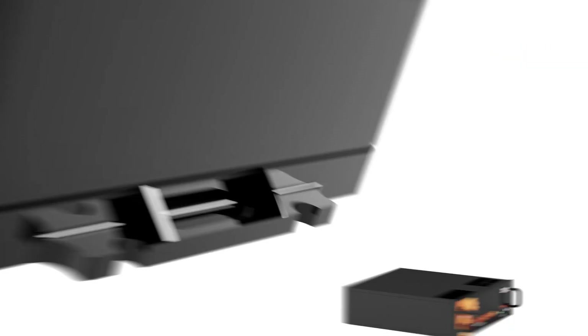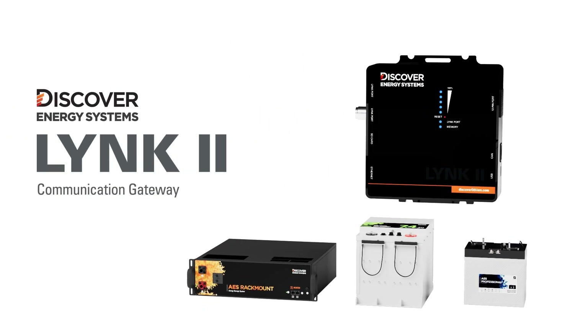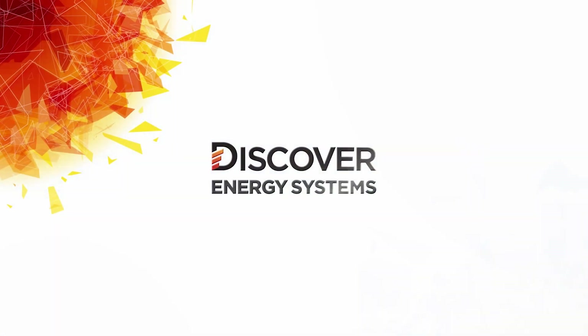For more information on LINK2 communication gateway, LINKaccess, and Discover Energy Systems lithium battery brands, please visit discoverlithium.com.